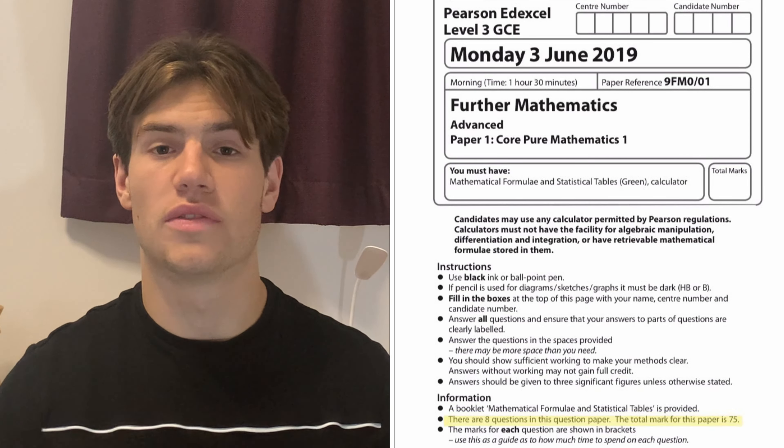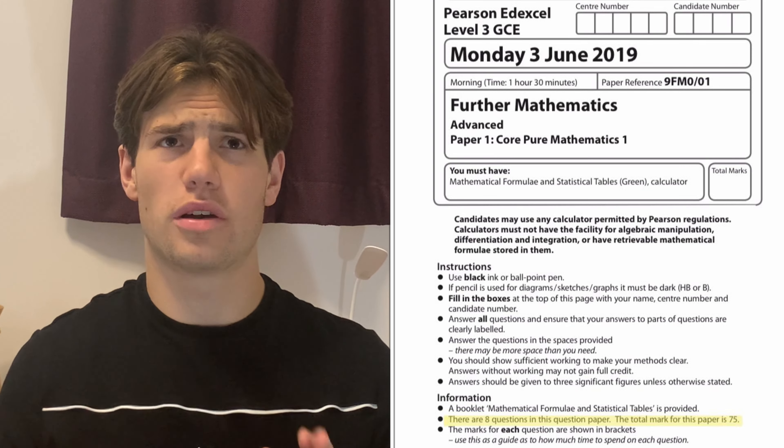For example, this 2019 Core Pure 1 Further Maths paper from the Edexcel exam board has a total of eight questions for 75 marks — just over nine marks per question, or exactly nine and three-eighths on average. Luckily you'd never have to work that out in your head because you have a very good resource: your calculator.